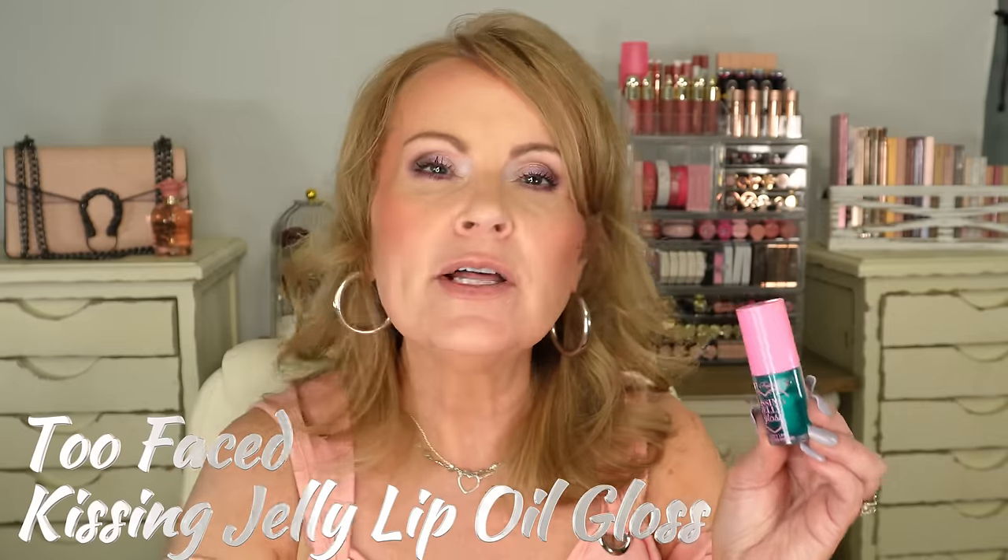For lips I used the new Too Faced Kissing Jelly Gloss, a juicy lip oil and gloss hybrid. The lip oils are all the rage but I'm more of a lip gloss person. This isn't sticky and feels quite hydrating, but I've already had to reapply it this morning — not great longevity. There's a little bit of fragrance and a sweet taste. It looks great going on, but I think it's a little overhyped.